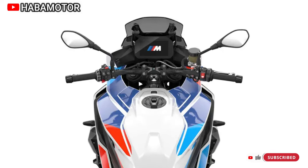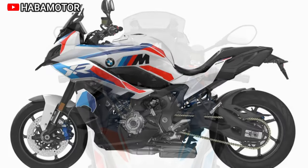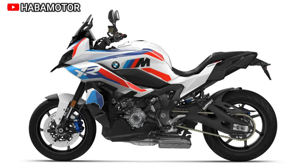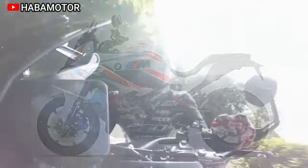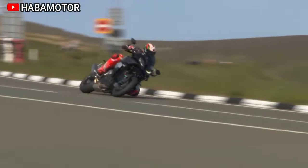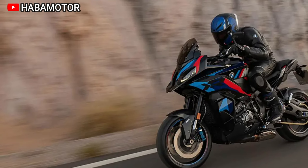The bike's distinctive M design, with light blue, dark blue, and red colors, reflects its high-performance nature. Every detail, from the elaborate M paintwork to exclusive components like milled M clutch and brake levers, showcases the commitment to perfection. The M XR's technical prowess includes features like riding modes, Dynamic Traction Control, Shift Assistant Pro, launch control, and M winglets for enhanced aerodynamics.